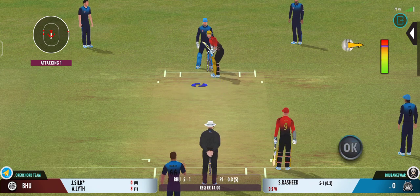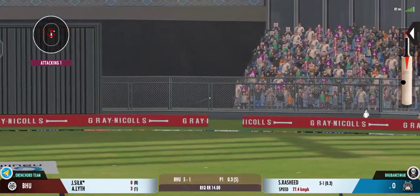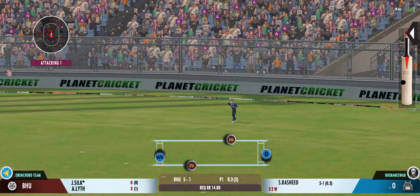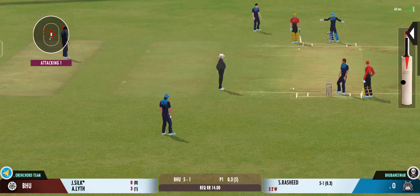That was a moral victory for the bowler. Couldn't time that as well as you would have liked. Good game awareness there — he was covering the throw well.